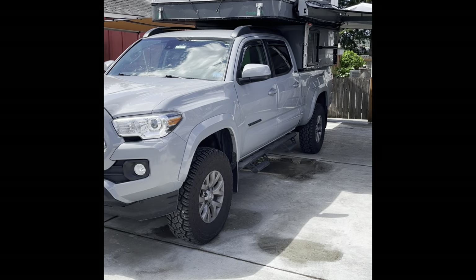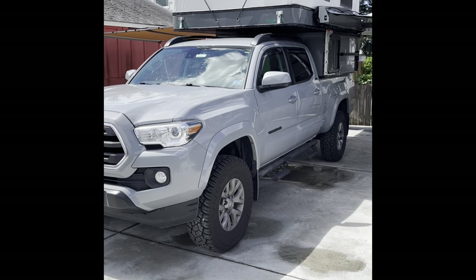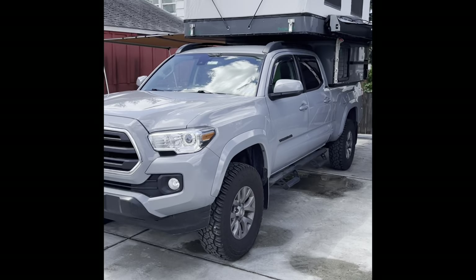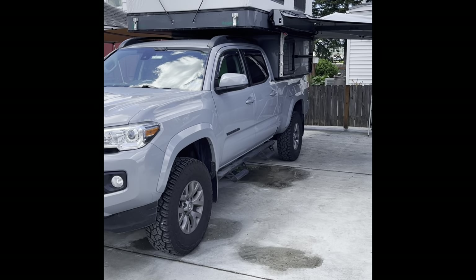Hi, I'm going to do a quick walk-around of my 2019 SR5 Toyota Tacoma in cement gray with my Project M setup. I had a few people just wanting to see everything I've done, so I thought I'd put together a quick video.